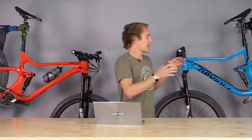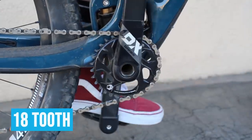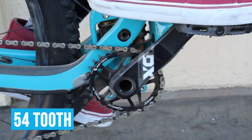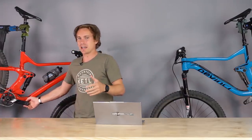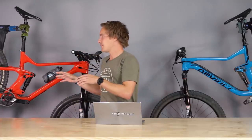Hub engagement is huge. Lower-end bikes are not going to have as much engagement in the hub. What that basically means is how many ratchet points there are in that 360 degrees around the hub. On the trail, that translates to the dead space before your pedal engages. This one's about 28 engagement points and this one's about 120 — wildly different. Once you get above about 80 points of engagement, it basically feels infinite: no dead zone at all, it just immediately engages. It does make the hub a little louder, but you notice it right away.